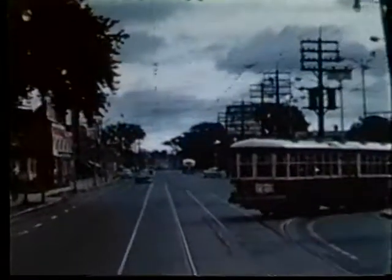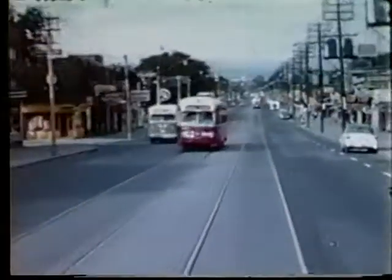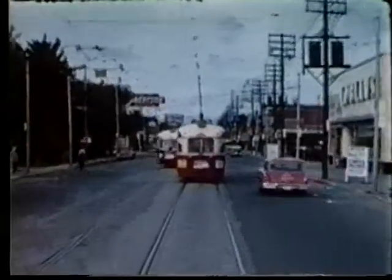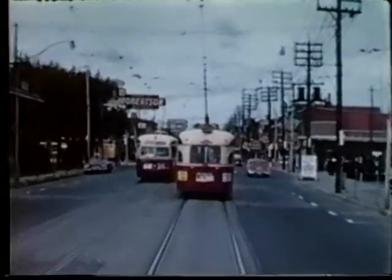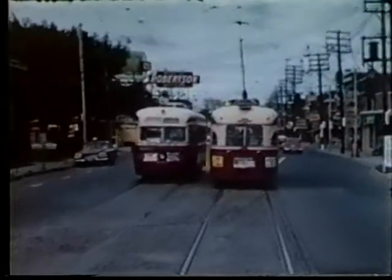Several weeks before the end of Bloor-Danforth streetcar service, fans came from all over to ride the routes which were to be abandoned. A number of fan clubs organized charters to cover most of the system which was to be abandoned. On the final day of streetcar operation on the Bloor-Danforth line, I was doing my usual crew on a multiple-unit train. Nothing out of the ordinary occurred, as most local fans chose to ride the night cars into the car houses. And at 7 o'clock, I ran my car into the Danforth yard for the very last time.